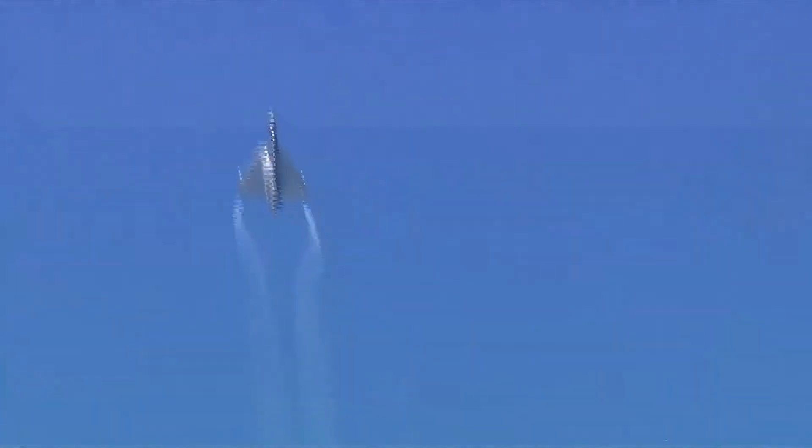Continuing to enthrall you all, it pulls up again to execute the vertical pitch back. Watch the curve as it goes up into the lovely skies and dives down again. It spots an adversary and starts turning like a beast.